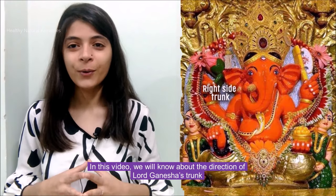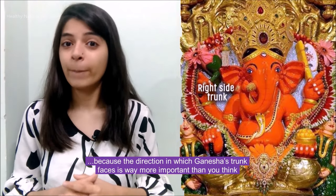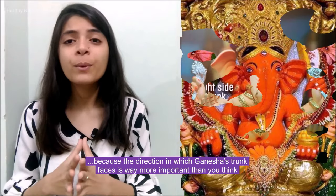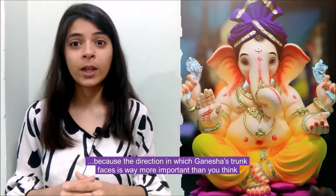In this video, we will know about the direction of Lord Ganesha's trunk, because the direction in which Ganesha's trunk faces is way more important than you think.